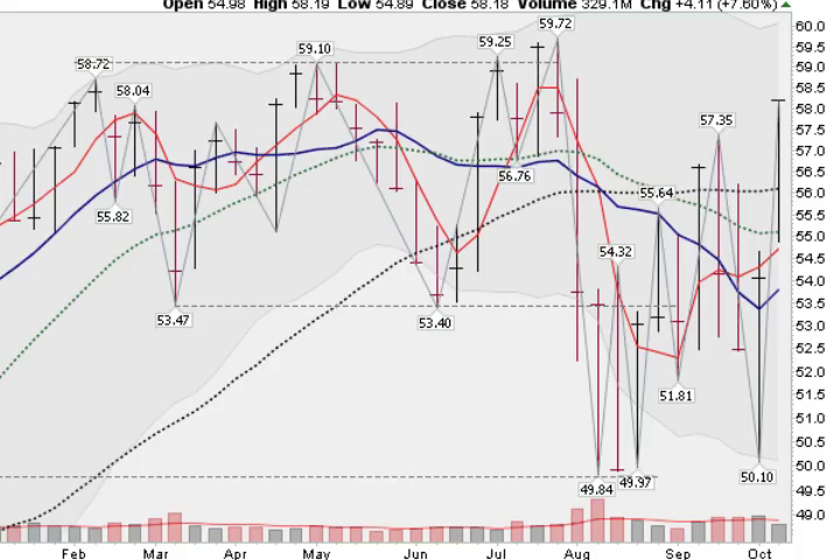Hi, I'm Mark Gordon with GoldenTicker.com on Friday, October 14, 2011 with your weekend report.